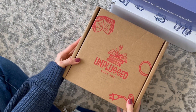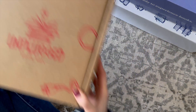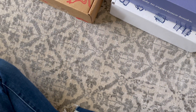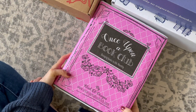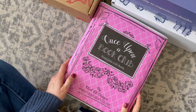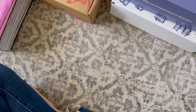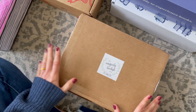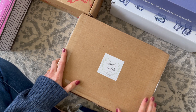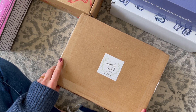Here we have Unplugged Book Box, a U.S. subscription for $39.99 per month. Here we have Once Upon a Book Club, another U.S. subscription at $34.99 per month. And lastly, we have another Canadian book subscription, the Uniquely Bookish Box, at $58.99 per month.